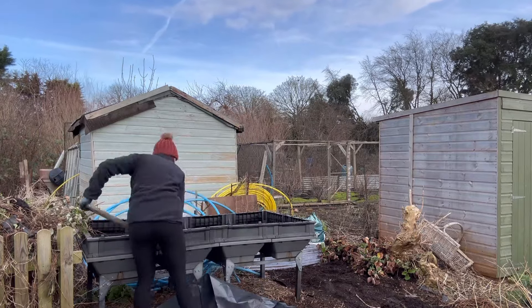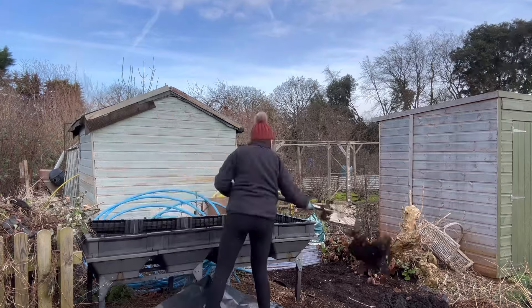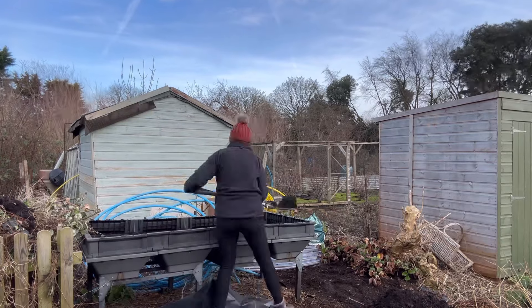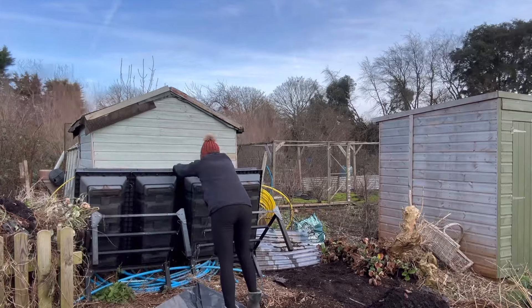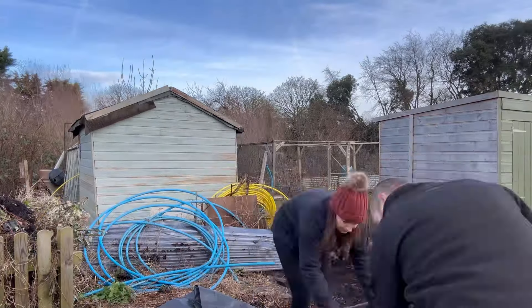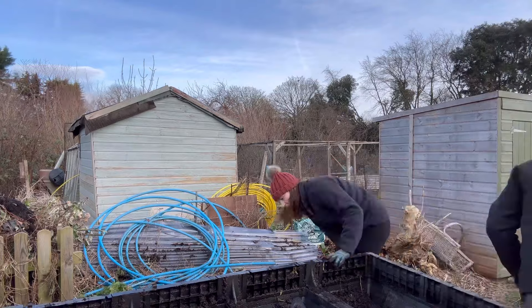I have got my dad down on the allotment today. He has an allotment plot next to me, which is really nice, and he's already done most of his autumn and winter prep so he did say he'd help me today which is lovely. He's going to help me move the veggie pod and he's also doing a little bit of work on one of my vegetable beds — digging out some of the really awful couch grass — so I'm really thankful that he's down helping me today.